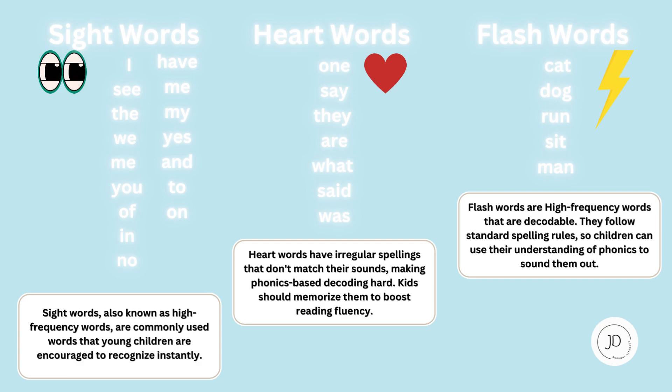Heart words have irregular spellings and they don't match their sounds, making phonics-based decoding hard. Kids should memorize them to boost reading fluency. Flash words are high-frequency words that are decodable — they follow the standard spelling rules, so children can use their understanding of phonics to sound them out. These are words like cat, dog, sit, run, and man.